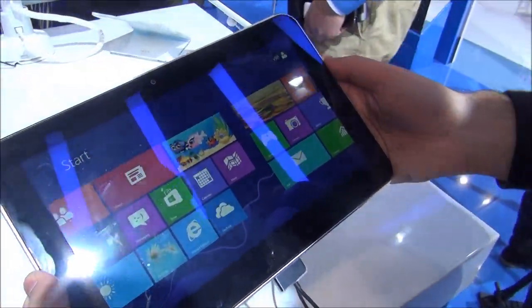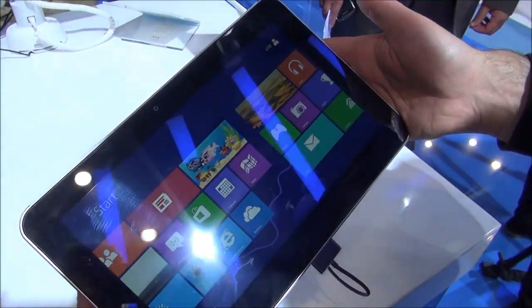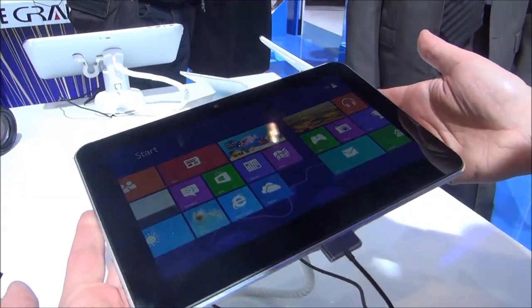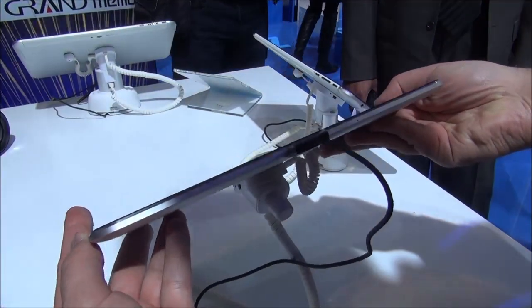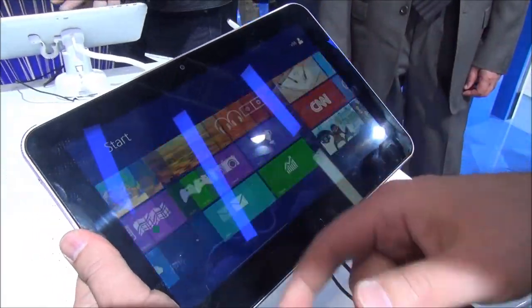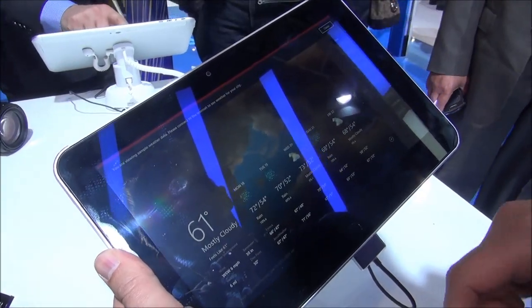Hey everybody, Daniel Rubino here with Windows Phone Central. Check it out — it's a ZTE V98. It's a 10.1 inch Windows 8 tablet running an Intel Atom processor at 1.8 gigahertz, which is actually really, really nice. It has 2 gigs of RAM and 32 gigs of storage, and performance is actually pretty outstanding on this.